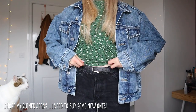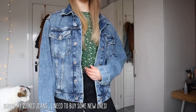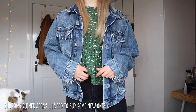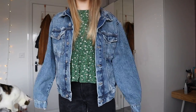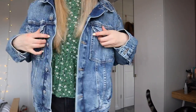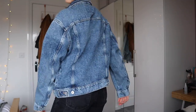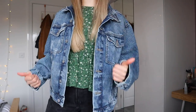I'd probably wear it with something that's either tucked in or a crop top. I just love the size of it - it's not too oversized but it is long enough. I like being able to wrap my hands around the sleeves. You can see the giant pocket here and it's got some good side pockets too. It does up, it's just like my perfect denim jacket. So pleased with this.